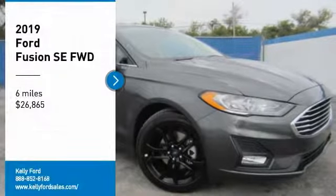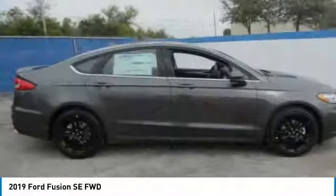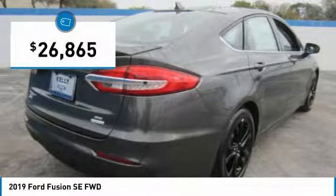Looking for the right vehicle? Check out the 2019 Fusion. You can have both impressive power and great economy in a Fusion, and it is priced below $30,000.